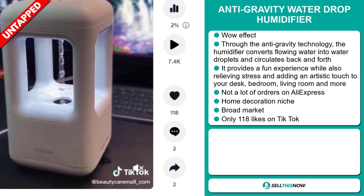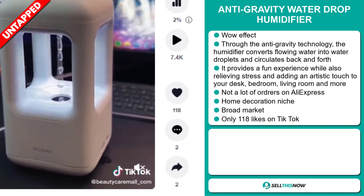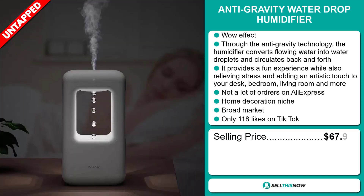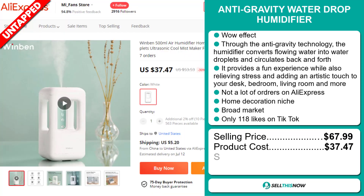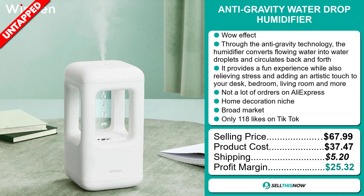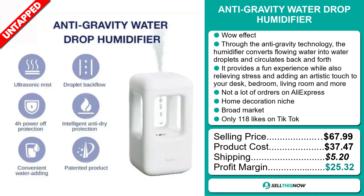And finally, the TikTok ad has only 118 likes. The selling price for the Anti-Gravity Water Drop Humidifier is just under $68, whereas the product cost is only $37.47. Shipping will set you back $5.20, so you're looking at an excellent profit margin of $25.32. Sell this now!